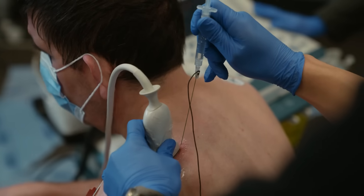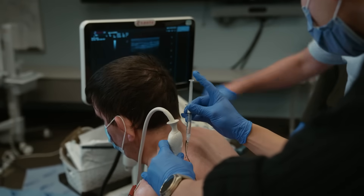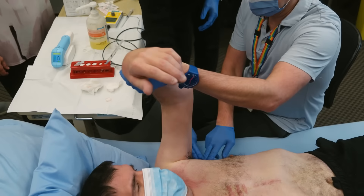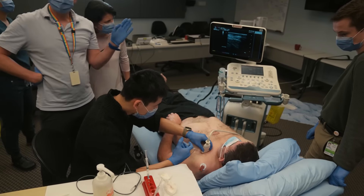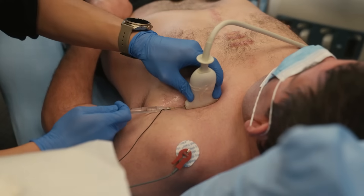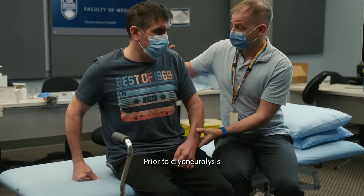A diagnostic nerve block using a local anesthetic is performed on the targeted motor nerve before receiving cryoneurolysis. This is done to ensure that the patient's body will be receptive to the procedure and to confirm that the patient will be satisfied with the longer lasting results that will come from the treatment.